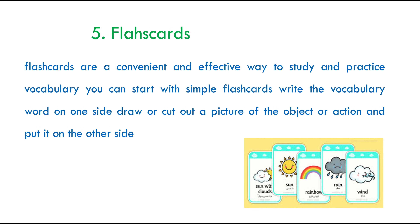Flashcards are the most convenient and effective way to study and practise vocabulary. You could start with a simple flashcard — try to write the vocabulary on one side and draw or cut out a picture of an object or an action and glue it on the other side. You could ask a friend or family member to test you. This is one of the most fun activities I use, and to this very day I use it with other languages like Japanese. Getting family members involved makes it more of a fun activity rather than a chore, and they might even get interested in it as a future hobby or career.